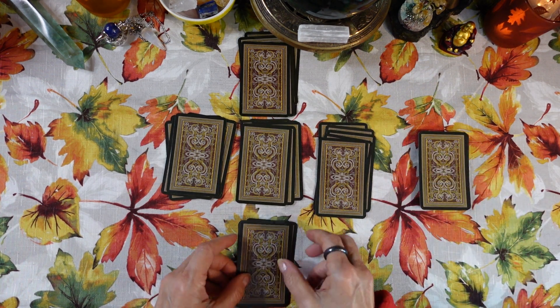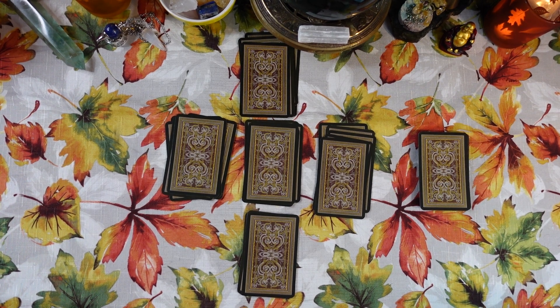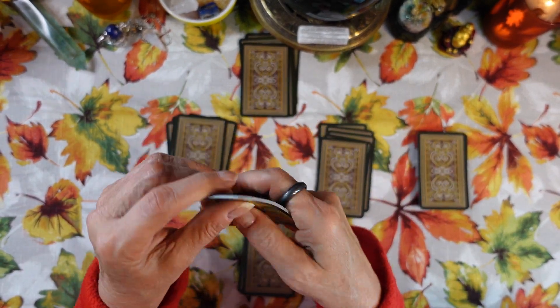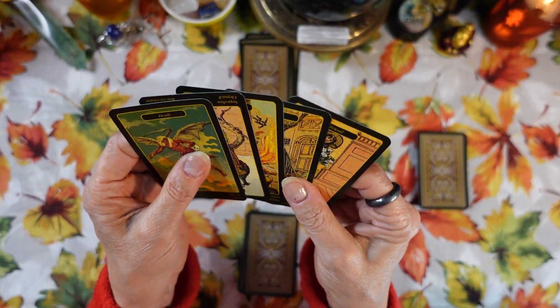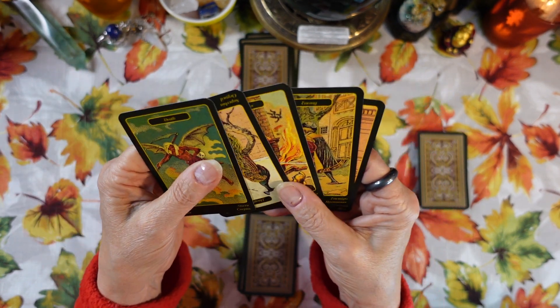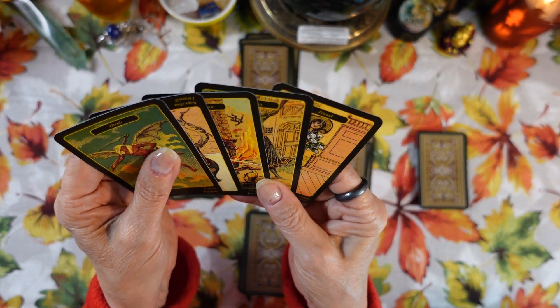Let's look at the current situation. This reading might mean something to you — I always feel like if you're drawn to watch a reading, there's going to be a message of some kind in it for you. For the current situation we have: Death, Haughtiness reversed, Misfortune, Enemy, and Friend.